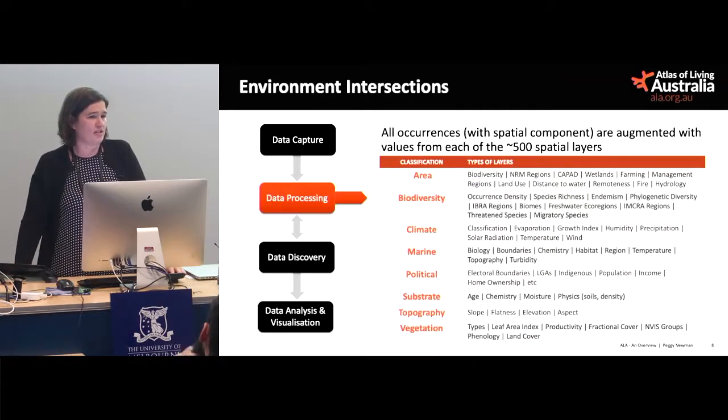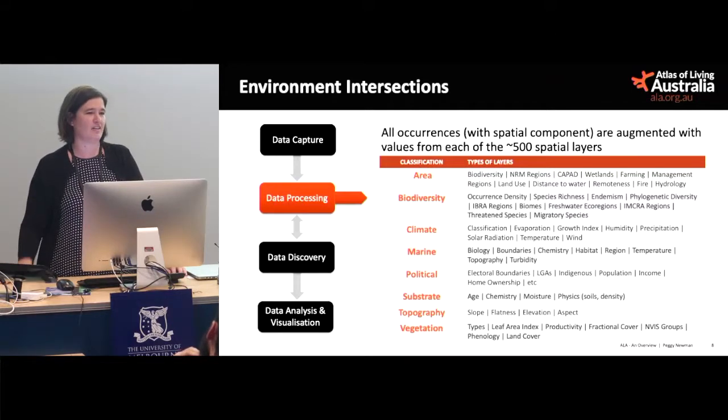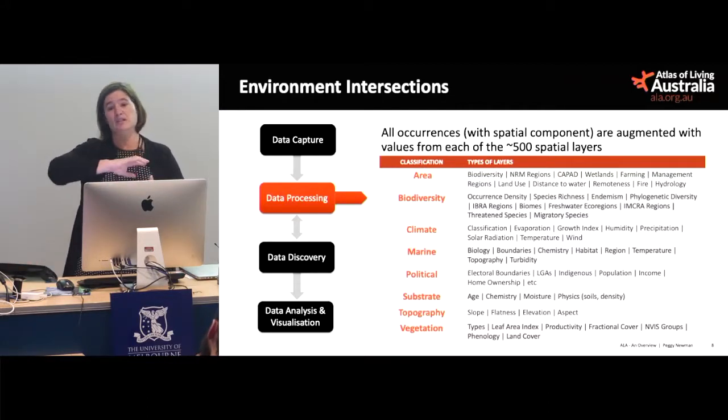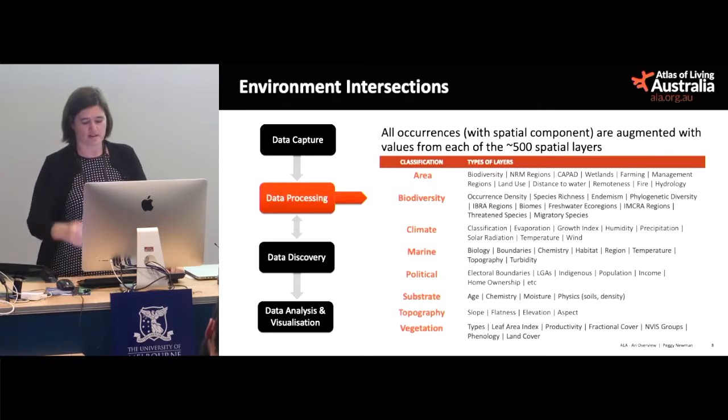We host around about 500 spatial layers — different environmental layers and contextual layers. An important part of our data processing is that we take each location and intersect it with each and every one of those layers, grab the value back, and put it next to the record so that we've got that information easy to use later on.